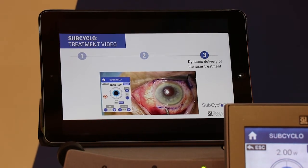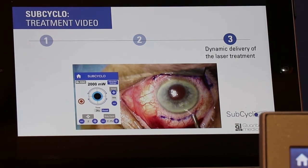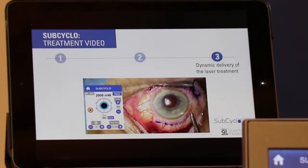We believe that this new glaucoma laser procedure will definitely be considered among the modern glaucoma laser treatments. Thank you.